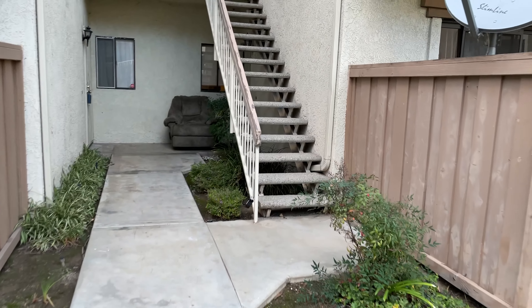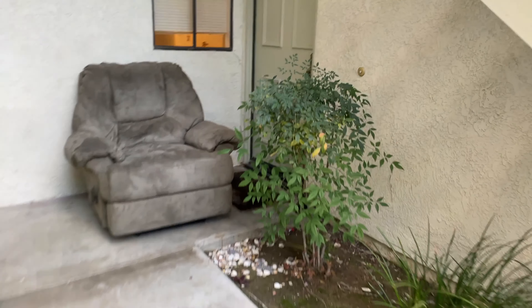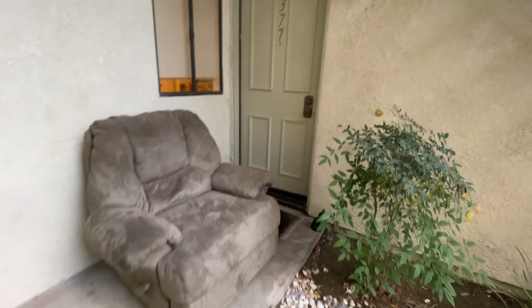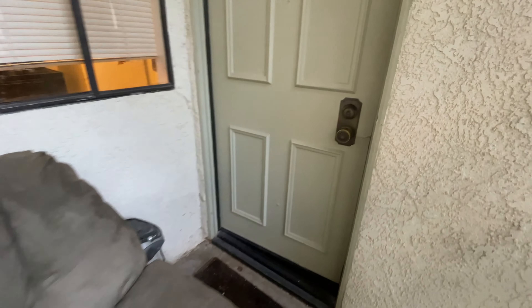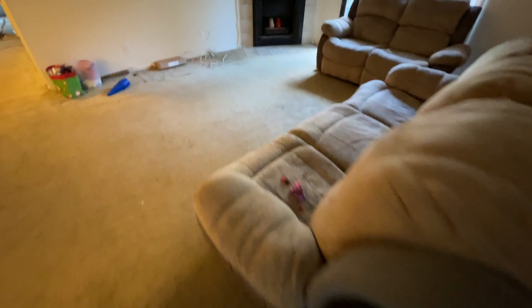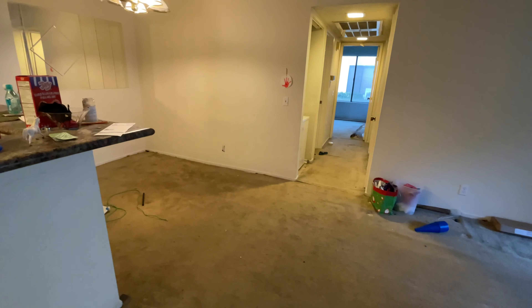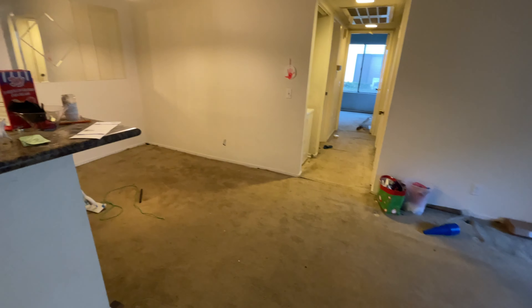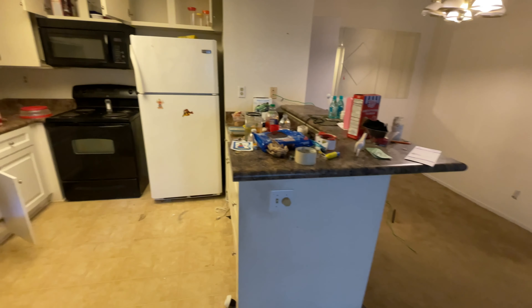I'm going to show you what a not-so-great move-out looks like, and then at the end we'll talk about whether this is really that big of a deal. Walking into the front of this condo — I can already tell from the outside I have concerns. Why is there a chair here? That's not a good sign. The tenant brought keys in and said 'I'm all moved out, everything's good' — and this is what we walked into.